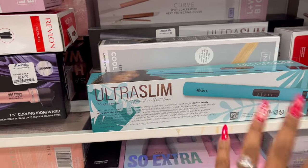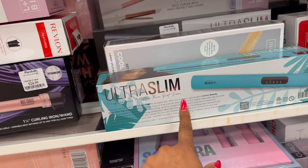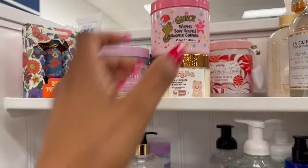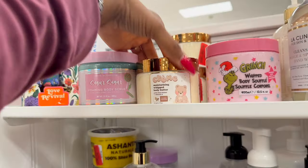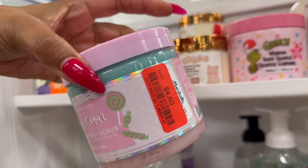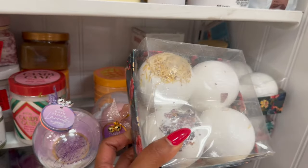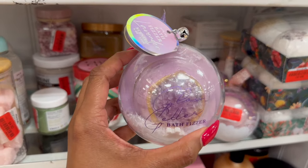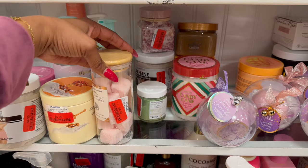They also have some pretty decent deals on hair accessories like curling irons and flat irons. This ultra slim thin flat iron by Cortex Beauty is on clearance for $16. They also have the Grinch body soufflé on clearance for $6, a cream moisturizing butter for $7, and this Sugar Sugar foaming body scrub on clearance for $4.50. Bath bombs are also on clearance — this four-pack is $6. This Glam Getter bath fizzer for $3 would make a perfect little last-minute gift.